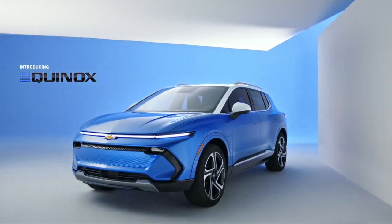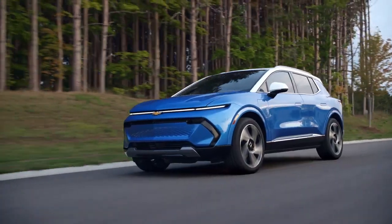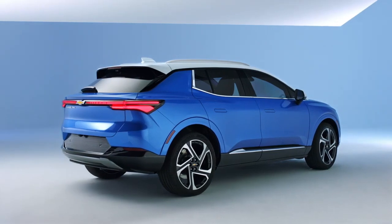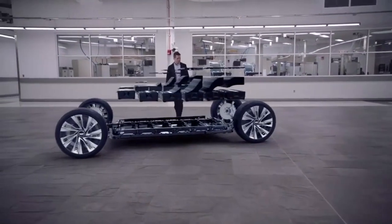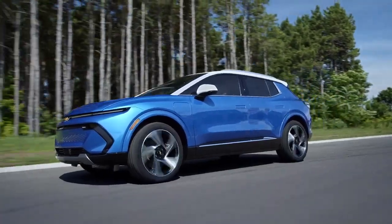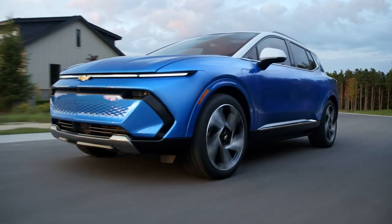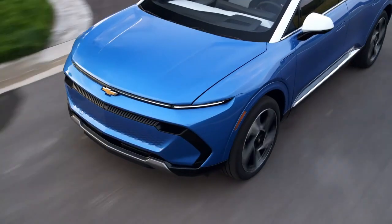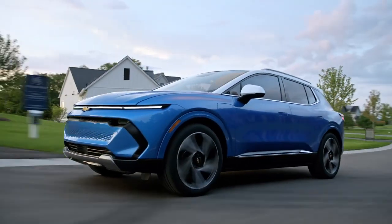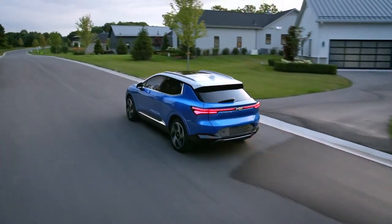The Chevy Equinox EV claims to be packed with all the necessary features a customer would look for, including everything interior and exterior. Built on GM's Ultium platform, this compact SUV seems set to create a stir in the world of electric vehicles. Let's look at 10 reasons why you should buy the 2024 Chevrolet Equinox EV.